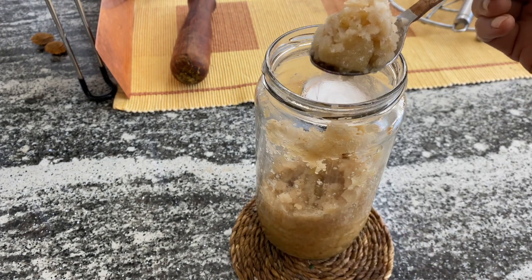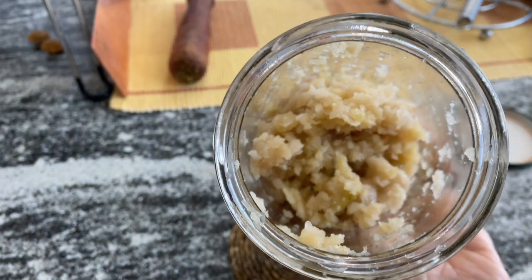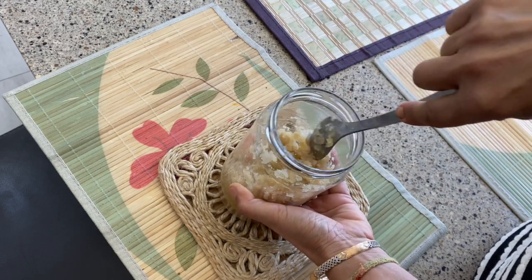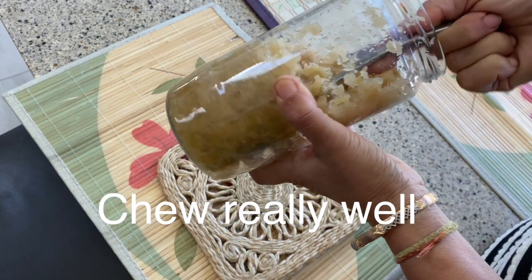This dessert tonic improves eyesight and gets rid of morning headaches. It sharpens memory and concentration and is excellent for students. Take 2 teaspoons full of this on an empty stomach every morning and do not eat anything for an hour after that.